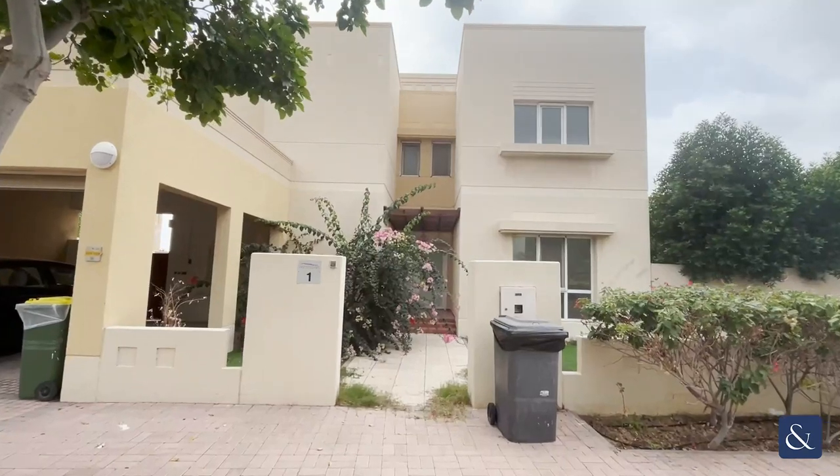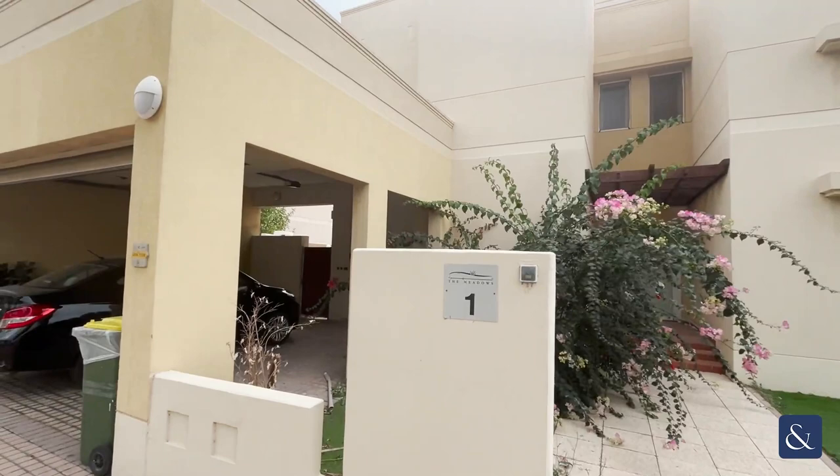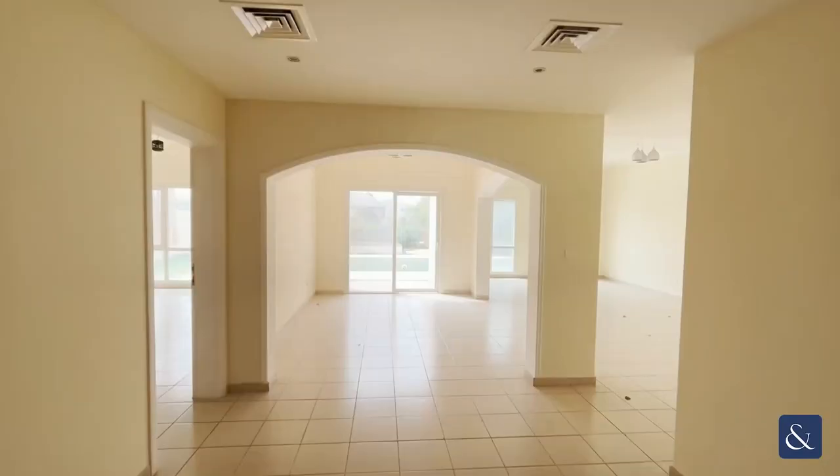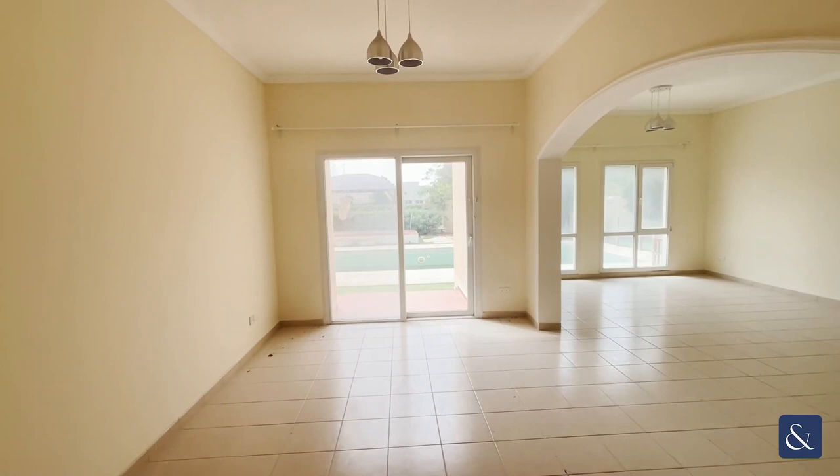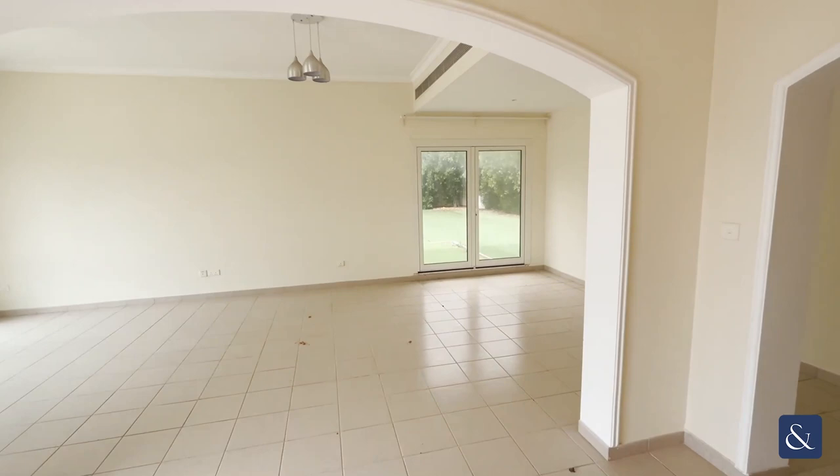Hi, my name's Hannah and I'm from Allsop and Allsop Real Estate Agency. Come and have a look at this five bedroom villa in Meadows 5 with me. As soon as you come through the front door you've got this massive open plan living area which leads onto the garden — great size for entertaining guests and family.